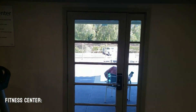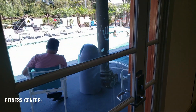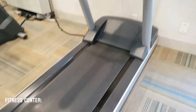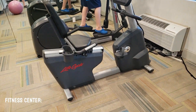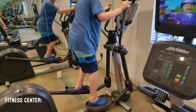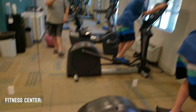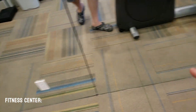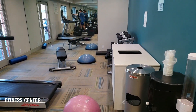It also has access to the pool outside. It has a treadmill, a bicycle, and it looks like they have an elliptical too. And they have lots of plugs around the whole room so you can charge things if you need to.